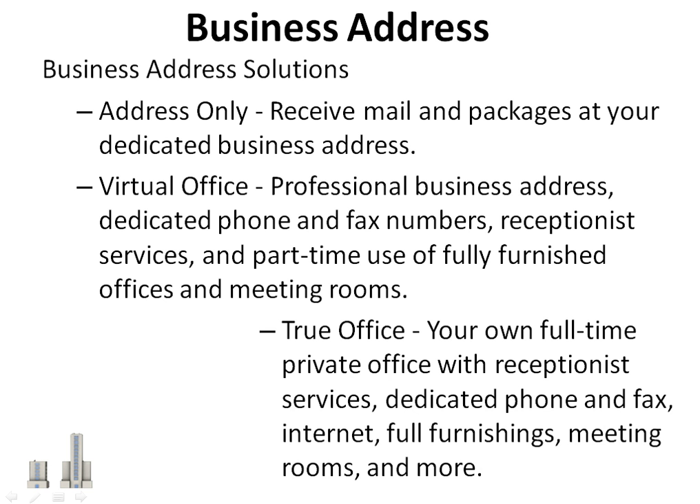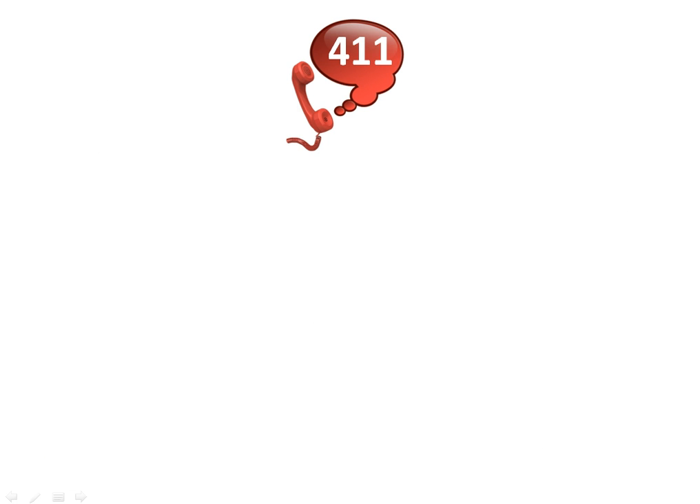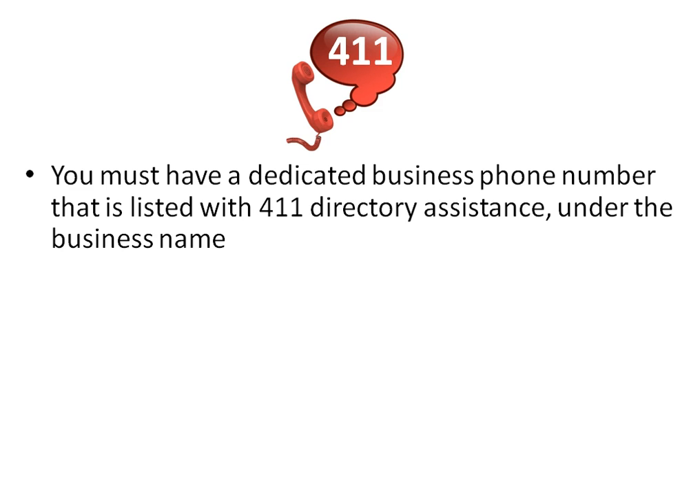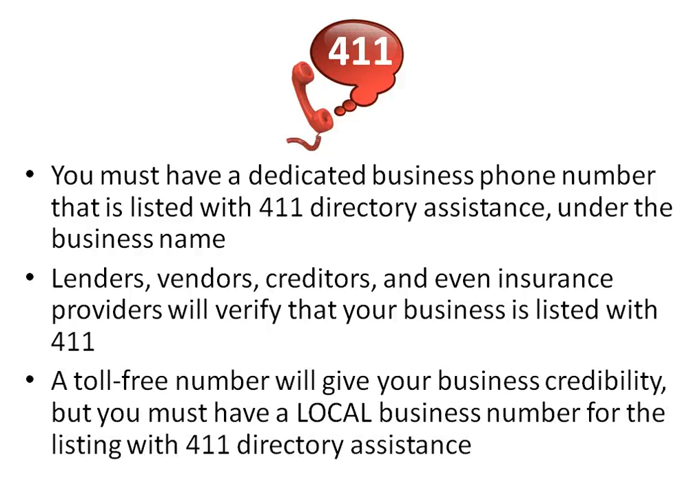Options also include a true office — your own full-time private office with receptionist services, dedicated phone and fax, internet, full furnishings, meeting rooms, and more. For business credit approval, you must have a dedicated business phone number that is listed with 411 directory assistance under the business name. Lenders, vendors, creditors, and even insurance providers will verify that your business is listed with 411. A toll-free number will give your business credibility, but you must have a local business number for the listing with 411 directory assistance.